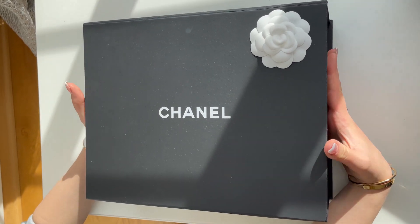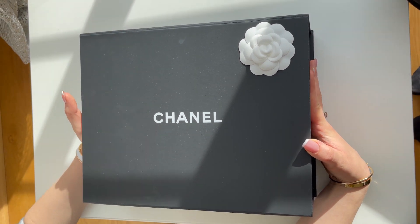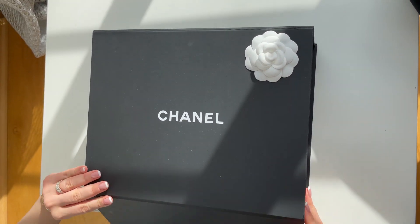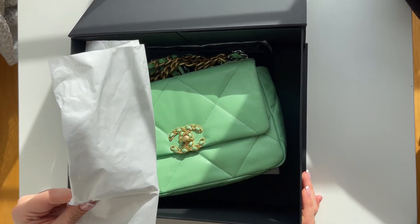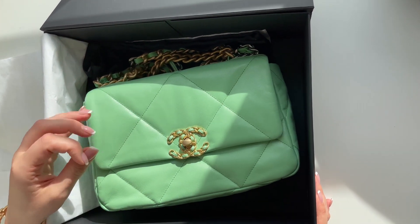Welcome back to our channel. Today we will be unboxing a very special bag we love so much. I'm going to open it up — we love even the flower on the back. We have opened it before; when you open it you see the papers for Chanel, and then this is the Chanel 19 small.